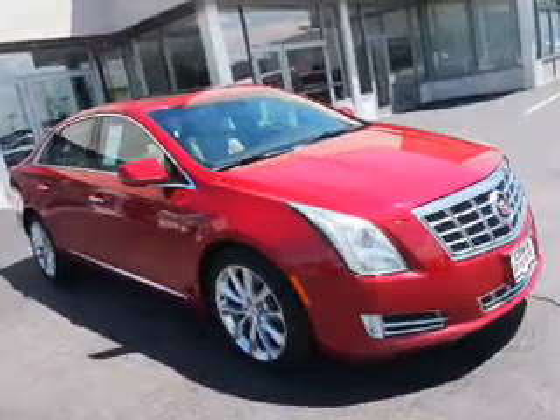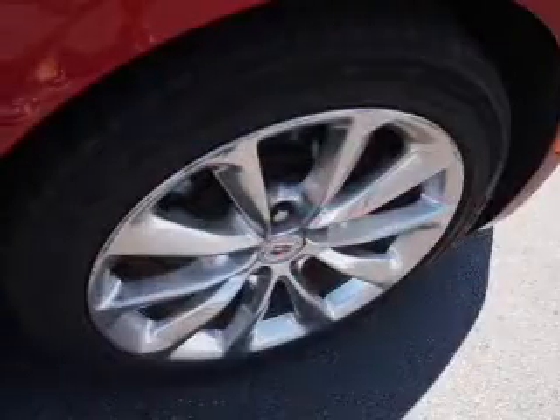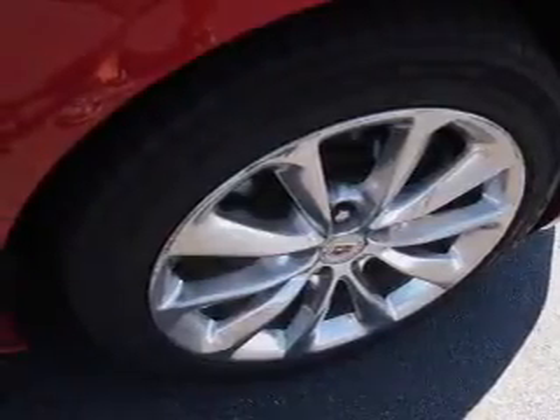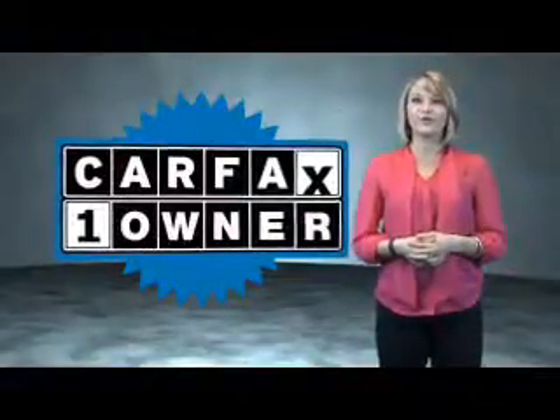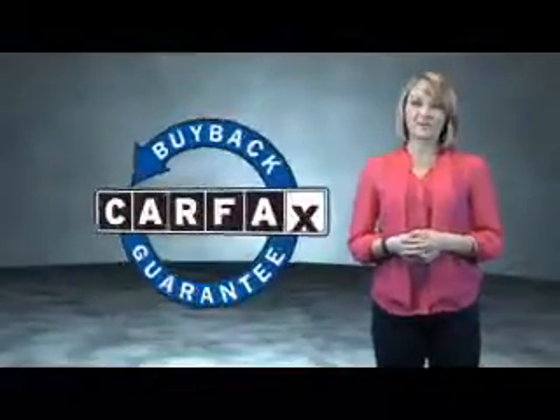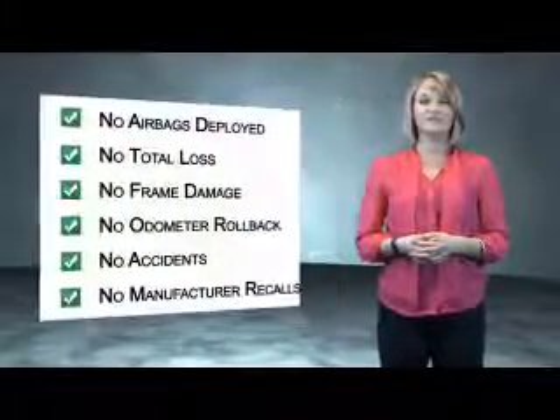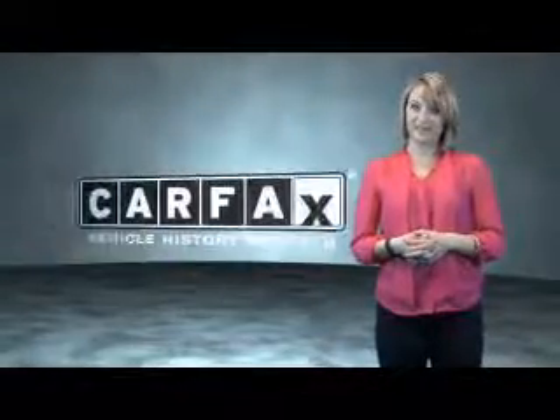Carfax is the most trusted provider of vehicle history information. Great quality at a great price — call or click to contact us today. This is a Carfax One Owner Vehicle, which qualifies for the Carfax Buy Back Guarantee. Be sure to find a complimentary copy of the Carfax Vehicle History Report online or contact the dealership.